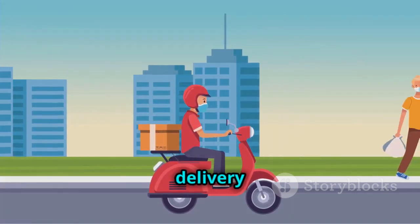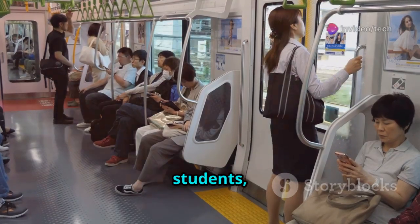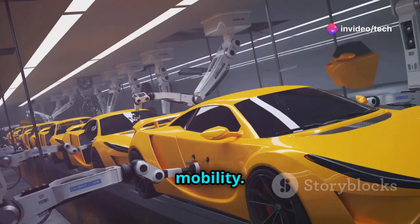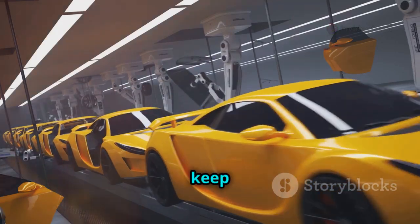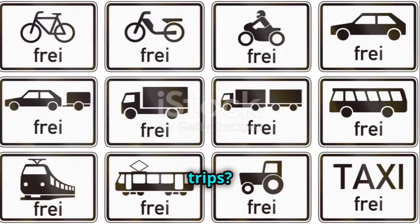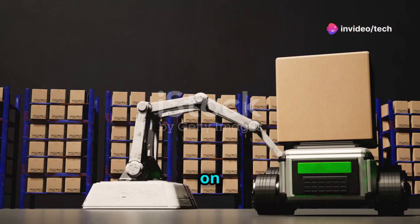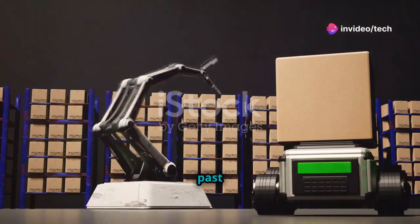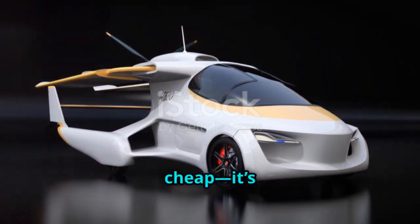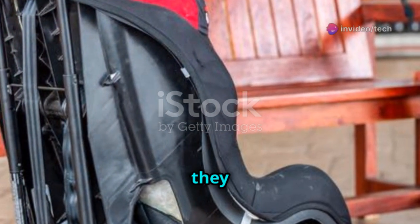Businesses could buy fleets. Delivery drivers could glide silently to your door. The possibilities are endless — commuters, students, tourists, the elderly. The Poimo demolishes the financial barrier to mobility. It's a direct challenge to car makers who keep adding features and cost. Do we really need heated seats and a dozen airbags for city trips? The Poimo says no — just simple, efficient, affordable transport. Why spend $30,000 on a car to sit in traffic when you can glide past for a tenth of the price? It's a wake-up call to the whole industry.